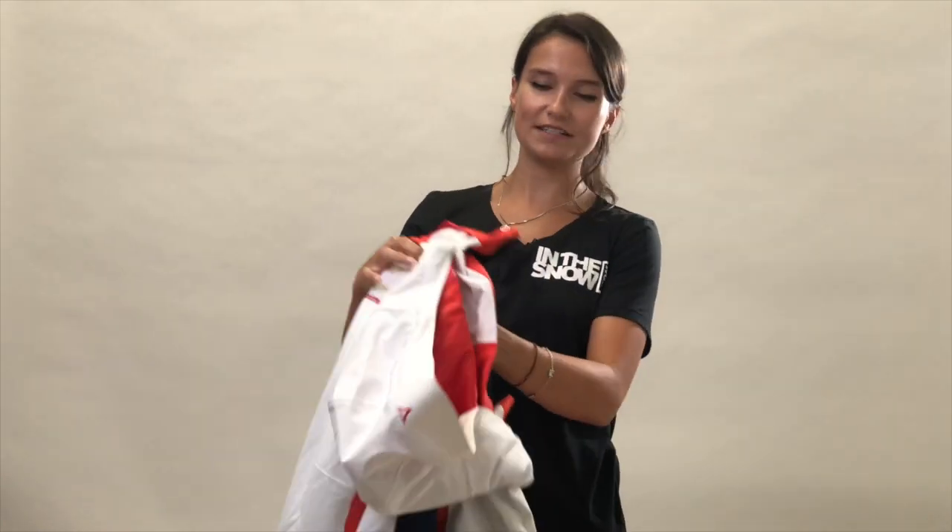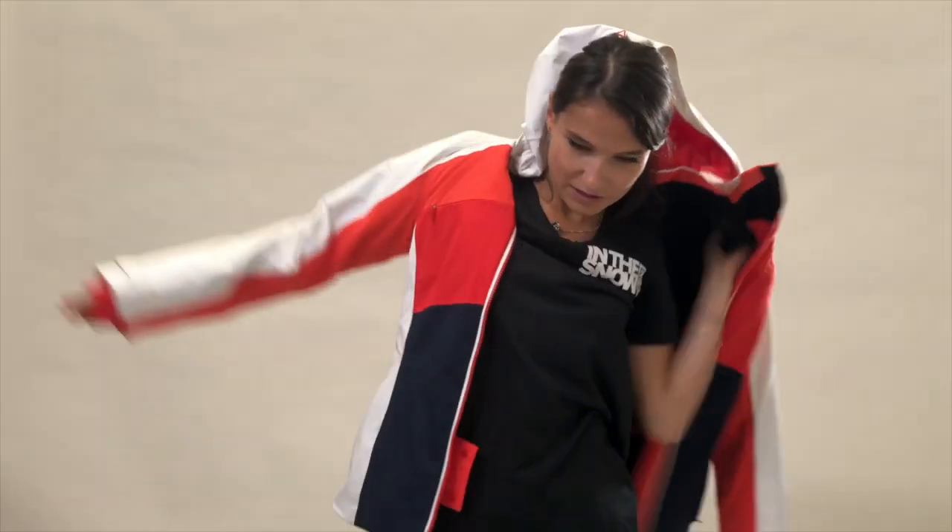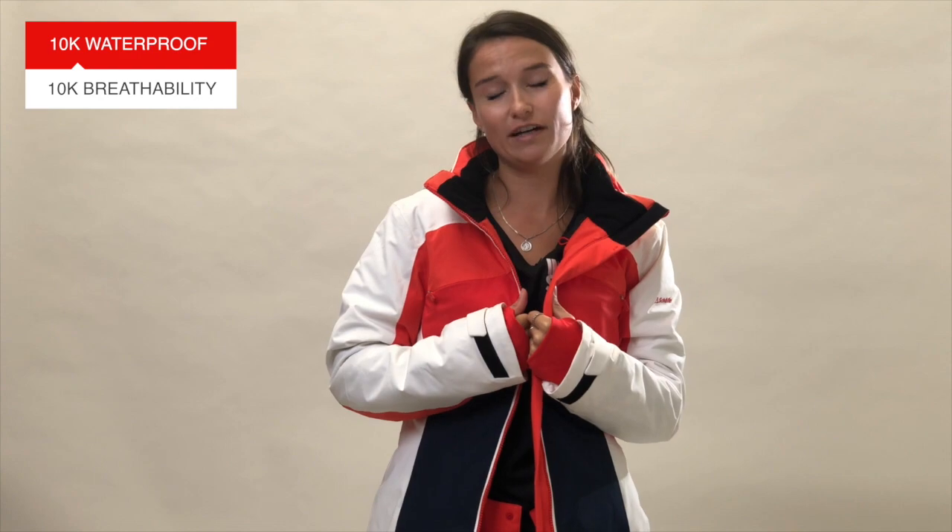In terms of functionality it's got a lot of that as well — I'm just going to pop it on to show you. It's 10,000 waterproof and breathable, so that means it'll keep you warm and dry most importantly, but also allow you a lot of ventilation so that you don't get uncomfortable in the jacket.